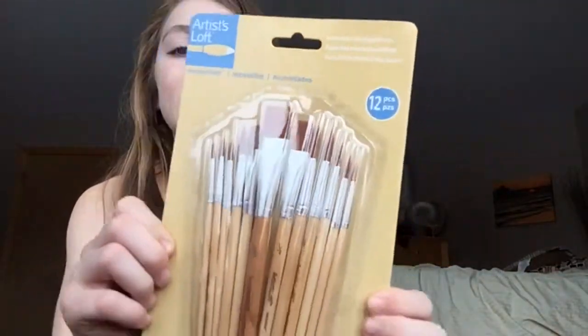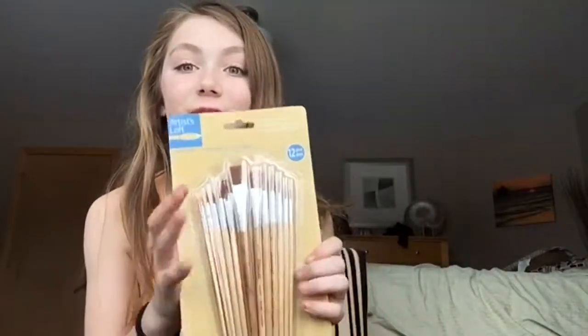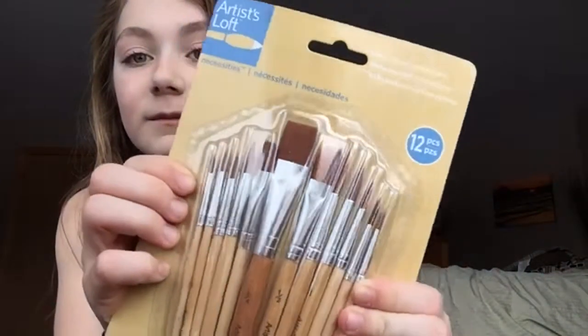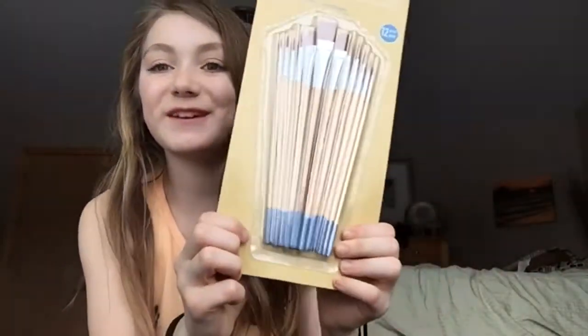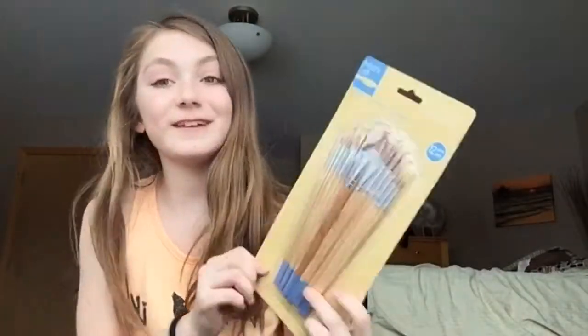I kind of need these because I actually have an easel in my basement. Next, I got these paint brushes — there are 12 of them — and they will also do me good for painting with all the paint things I got. They also have a little baby blue tip, which is really cool and I really like them.